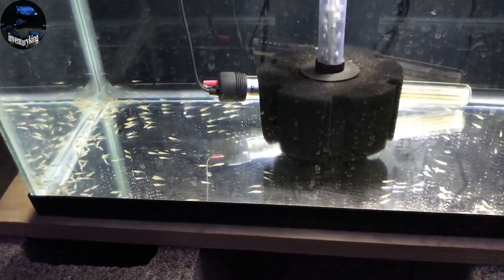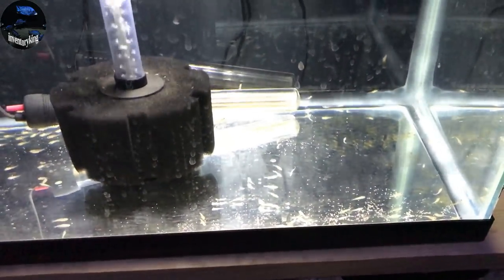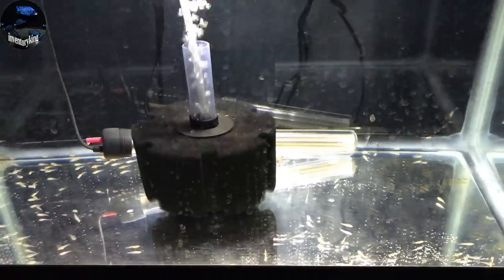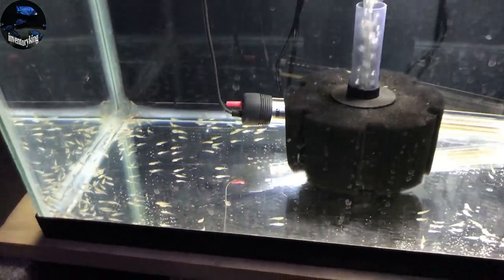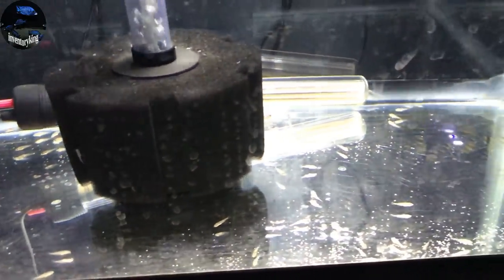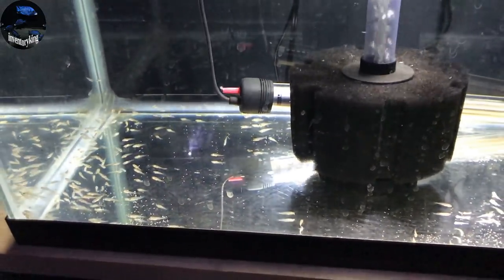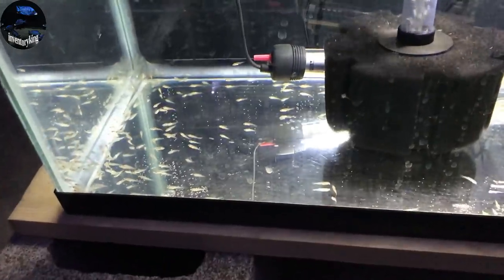All those Madoka white lip eggs I showed you just now — I stripped about five or six females today. These were all free-swimming fry from my Madoka white lip females. There's probably 100 in here or close to it. Just look at them all.